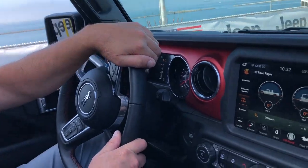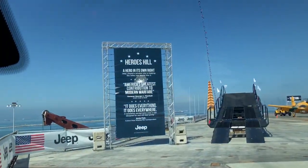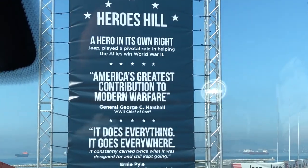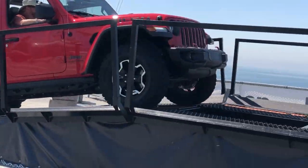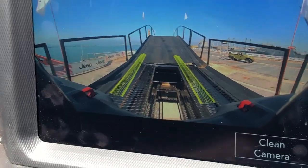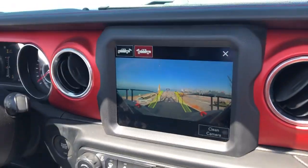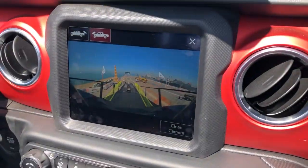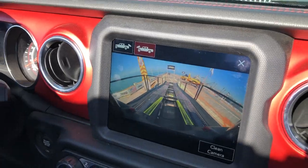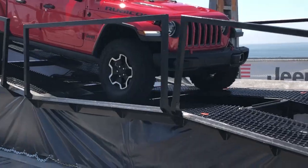We're kind of celebrating the history Jeep has with the military — that's a long history. It came about because the military needed a vehicle that could handle rough terrain. One of the cool features right out of the box is a front-facing trail camera. You'll see where that really comes in handy when we get to the top of this hill. Look — I have nothing, but on the camera you can see everything you're getting ready to drive over, like a roller coaster.